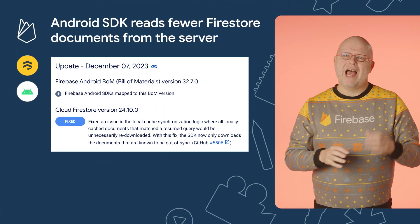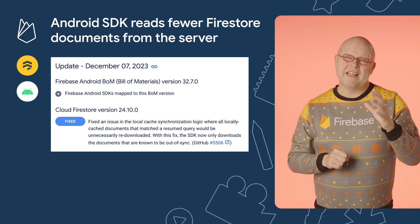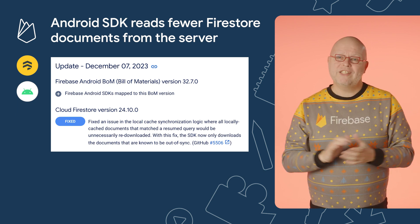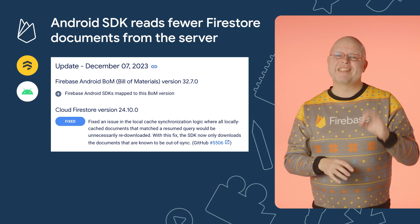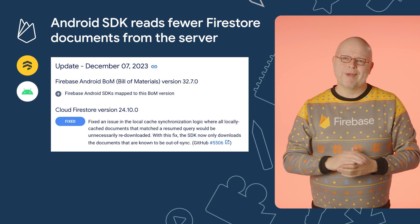On the Android side of Firestore, our engineers just fixed an issue that was causing the SDK to read more documents than needed from the server. With this fix, the SDK now only downloads the documents that are known to be out of sync. So upgrade today to get faster reads and lower bills.